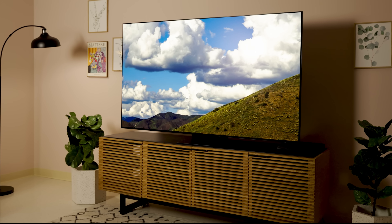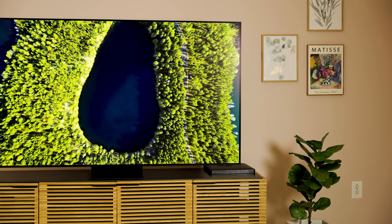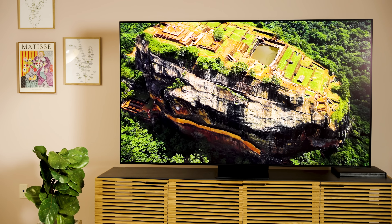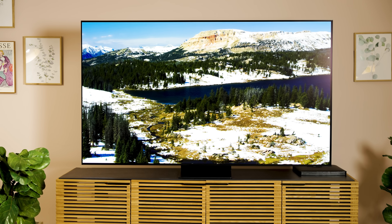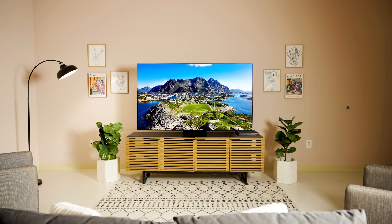I'll also mention that in filmmaker mode with the warm one color temperature selected — which, by the way, is not the default for filmmaker mode, it's actually warm two — but in warm one, the white balance, gamma EOTF tracking, and color accuracy measurements were stellar. I'm not sure why, but the warm two color temp setting did not yield nearly as accurate results, which is something I've mentioned to Samsung. We'll see if anything changes by the time this TV hits the streets. My understanding is this is a production model, so the guidance going forward: pick filmmaker mode and then select the warm one color temperature for the most accurate picture possible.